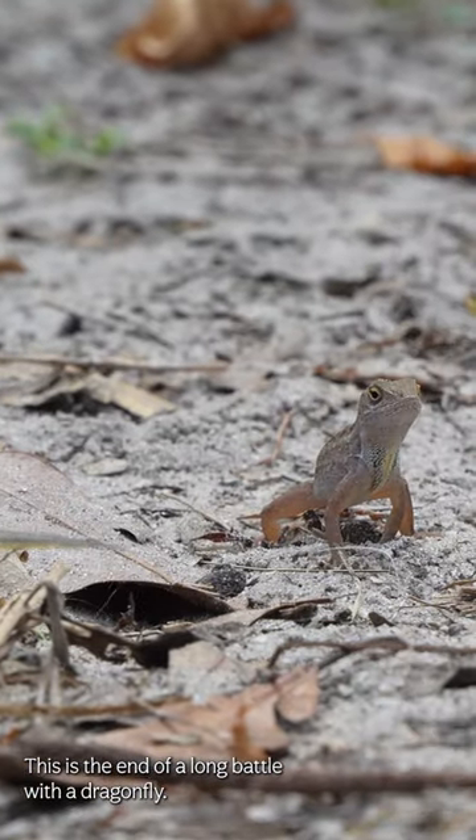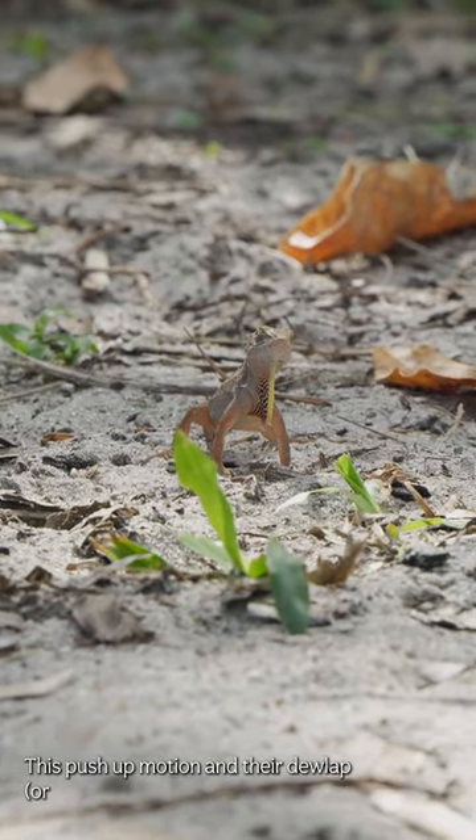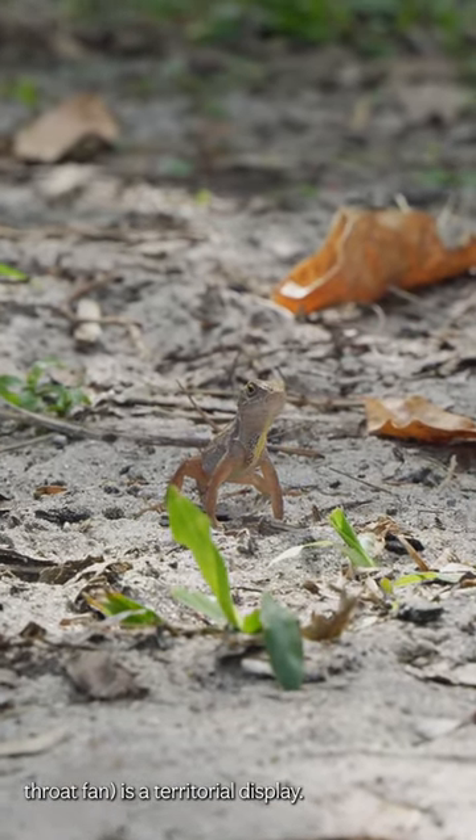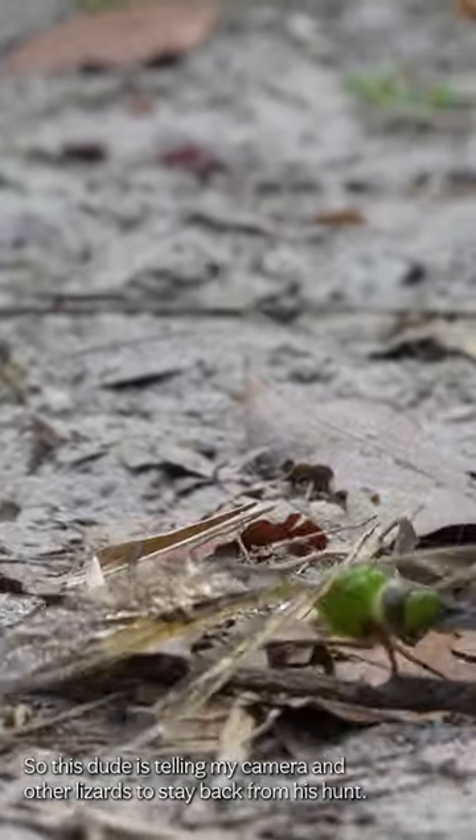This is the end of a long battle with the dragonfly. This push-up motion and their dewlap, or throat fan, is a territorial display. So this dude is telling my camera and other lizards to stay back from his hunt.